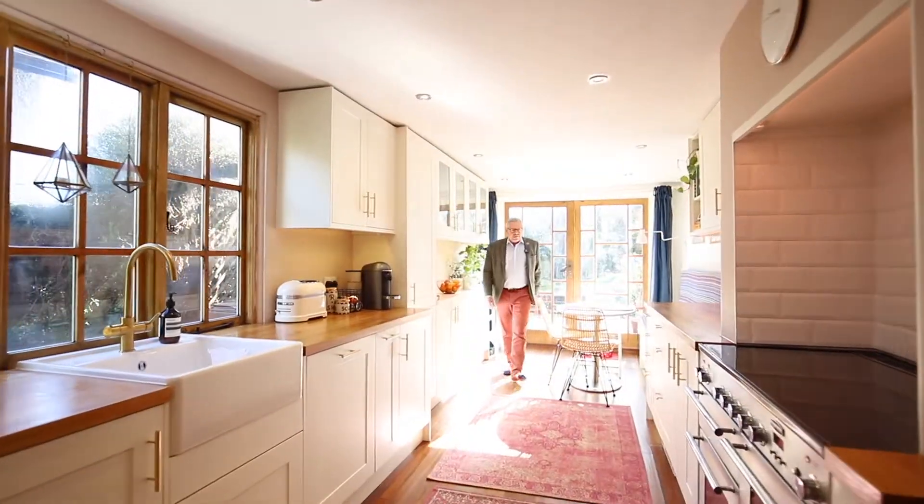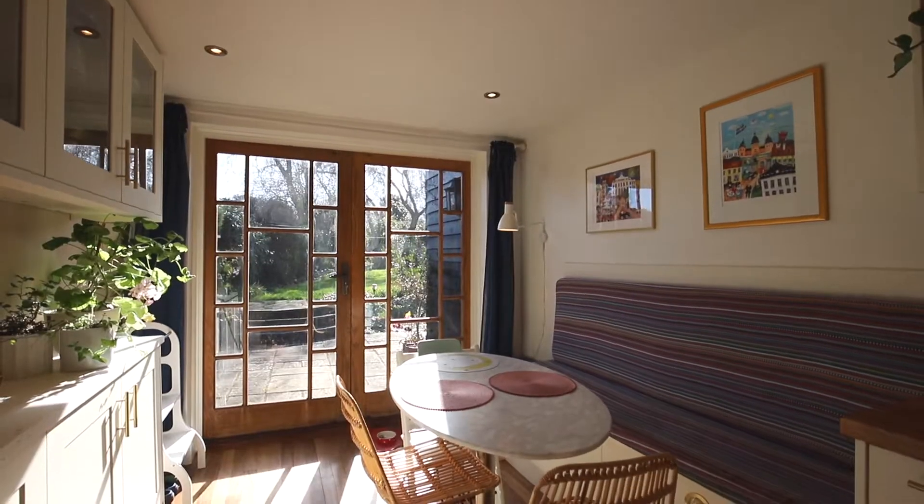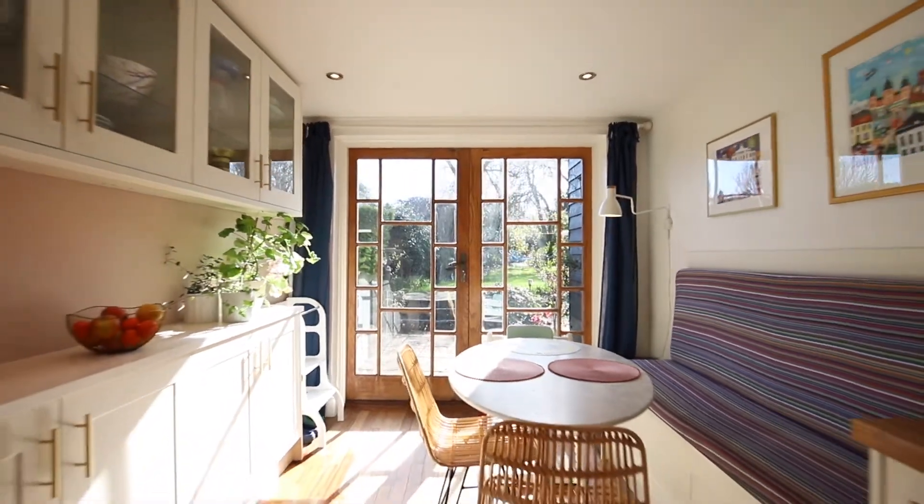One of my favourite rooms of this home is this rather splendid kitchen breakfast room. All lovely units, seating area and double doors out to the rear garden. How fantastic is that?